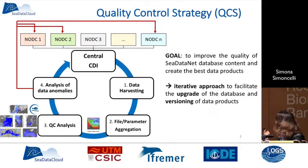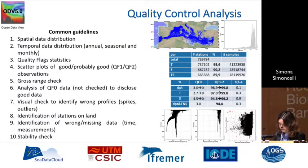We did this loop four times, and what is being presented today is the results of the fourth loop of this strategy. What we applied during the quality control are common guidelines. This is done through the ODB software using common best practices.